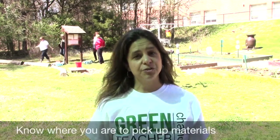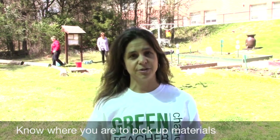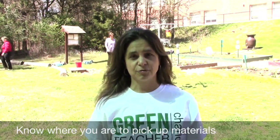Number three, make sure that you know which high school to go to to pick up the materials for the event. There are three high schools that will be distributing materials: North Mecklenburg High School, Myers Park High School, and South Mecklenburg High School. You will be told in advance which high school you need to go to to pick up the materials.